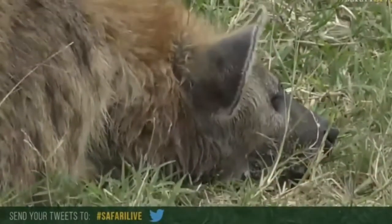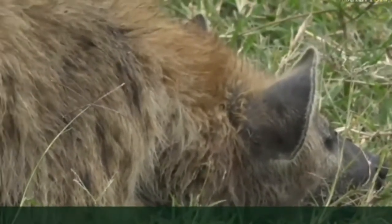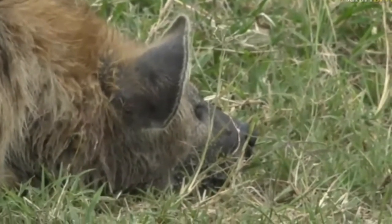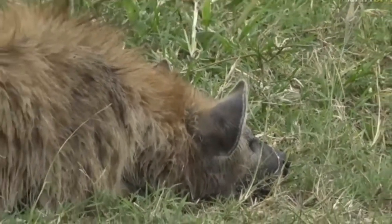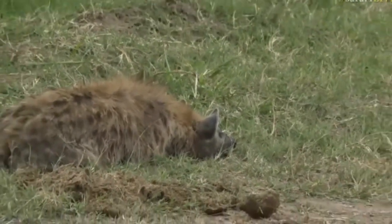But hyenas like to drag their meat into water, so it doesn't have to be a hippopotamus. Could be a wildebeest, could be a zebra, could be a topi — unlikely but possible. What do you think the hyenas are storing down there? We will have a chance to go and look. I'm just going to wait for the vehicles to have had their chance. Senzo, what do you think — what have they been feeding on in there?